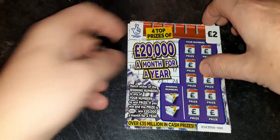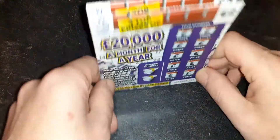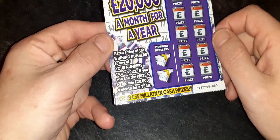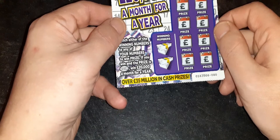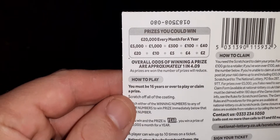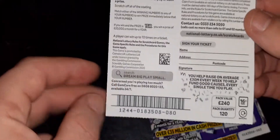Today we've gone for these — I think I've only ever done one of these on the channel before, maybe two on one of our mashup mixes. These are the £20,000 a month for a year £2 scratch card. If you find a win and find the word 'year' as the prize, you win £20,000 a month for a year. There are over £35 million in cash prizes on these. We've got three of them today. Odds of winning are 1 in 4.09, and prizes you can win are £2, £4, £5, £10, £20, £40, £100, £500, and silly money that we'll never get in a million years.